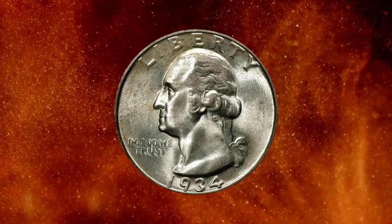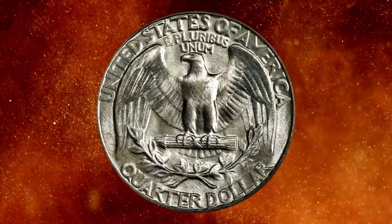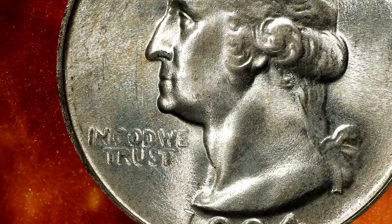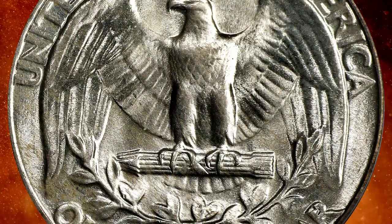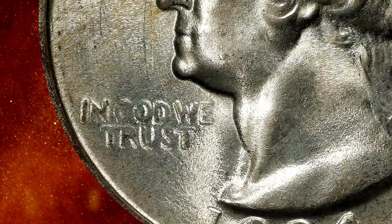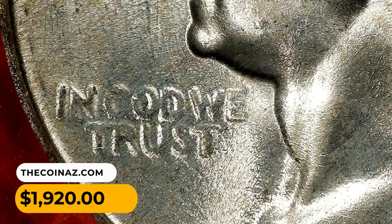Number 14: the 1934 Washington quarter with light motto, graded MS67 condition by PCGS. This silver-tinted gem offers full mint luster and a pleasing appearance, in addition to considerable softness to the words in the motto 'In God We Trust.' This variety is identifiable by a sharp center point to the letter W that does not rise as high as the left and right strokes. The light motto is the scarcest of three obverse hub varieties of the 1934 quarter. It was sold for $1,920.